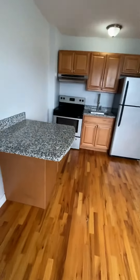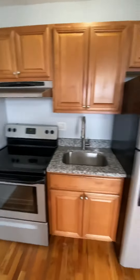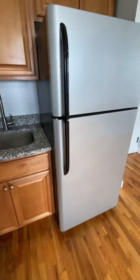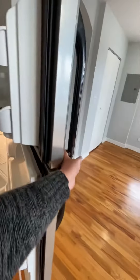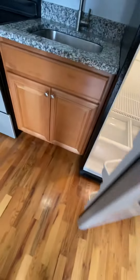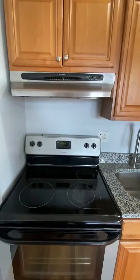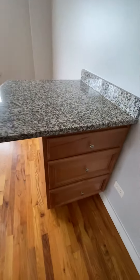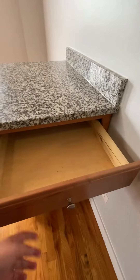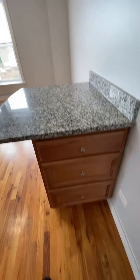The kitchen has granite countertops, oak cabinets, and stainless steel appliances. There's a full-size fridge and full-size electric stove. The island also acts as a dining area and has drawer storage as well.